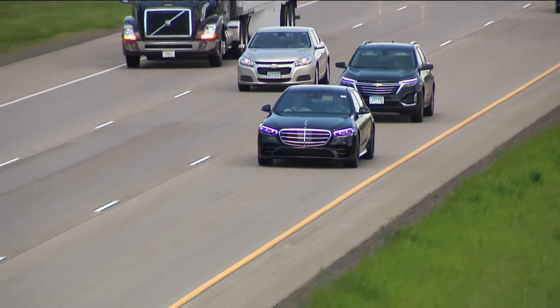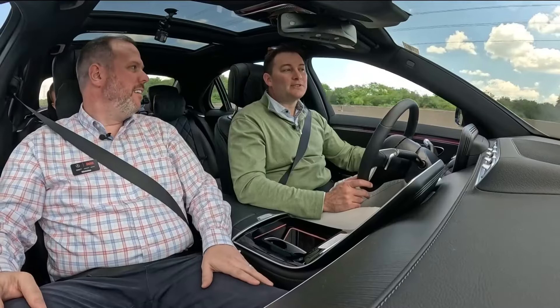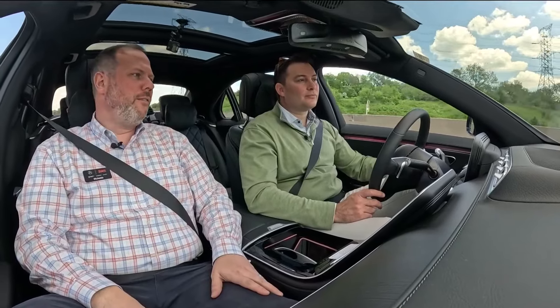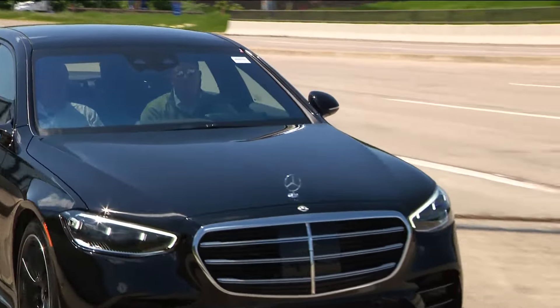Drive Pilot is only available currently in California and Nevada, and you don't have to pay attention at all — you close your eyes. Mercedes will handle the liability of that. It's 100% Mercedes-Benz, because at Level 3 autonomous driving, they are taking responsibility for the vehicle when that mode is engaged. The Mercedes was comparable to the Cadillac, but for our drive it never needed to disengage — it handled every decision smoothly.